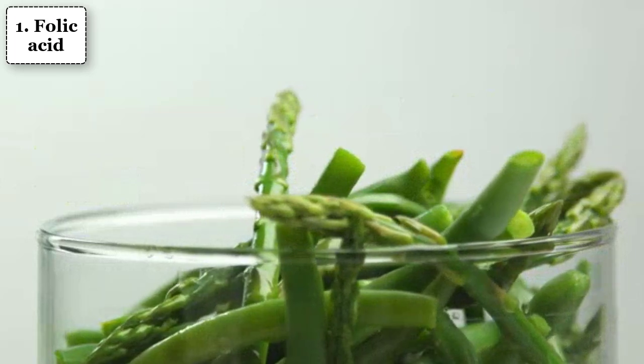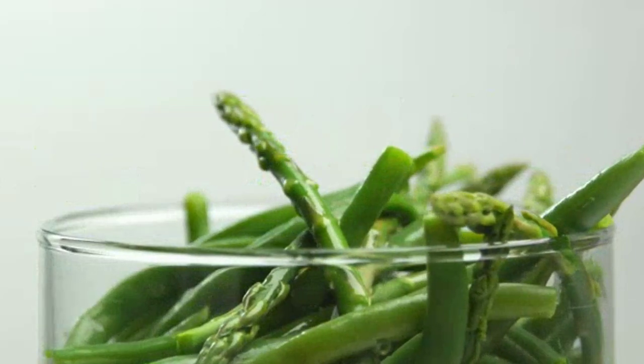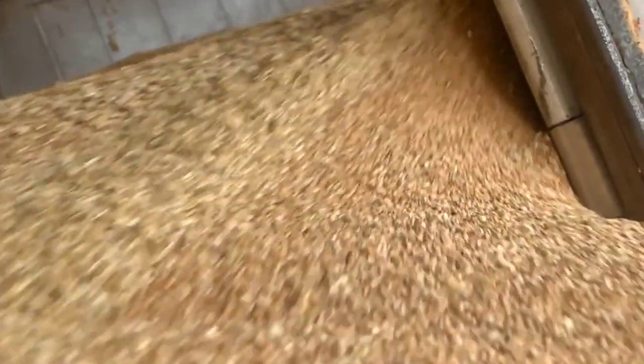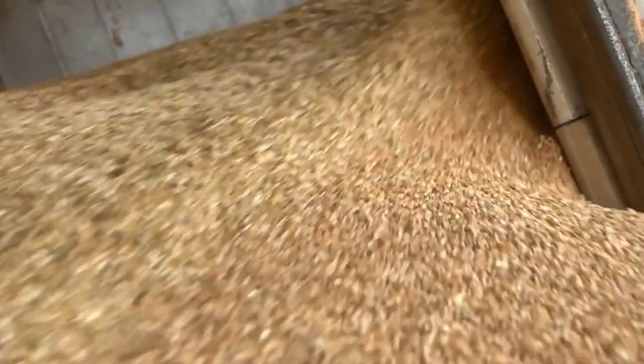Number 1: Folic Acid. Getting enough B vitamins in your diet may also be beneficial. Foods high in vitamin B9, folic acid, include enriched breads and cereals, spinach, liver, Brussels sprouts, and asparagus.